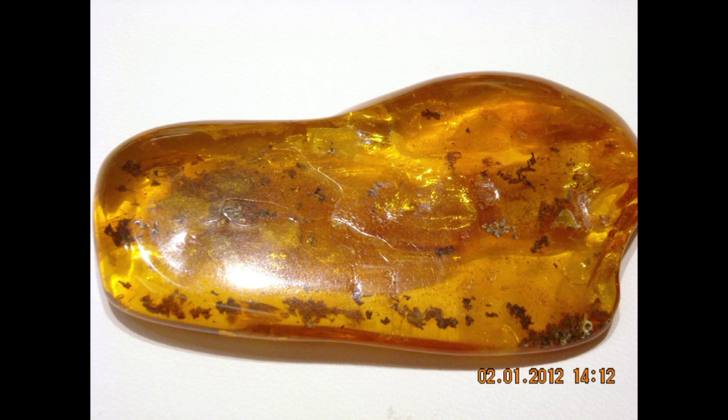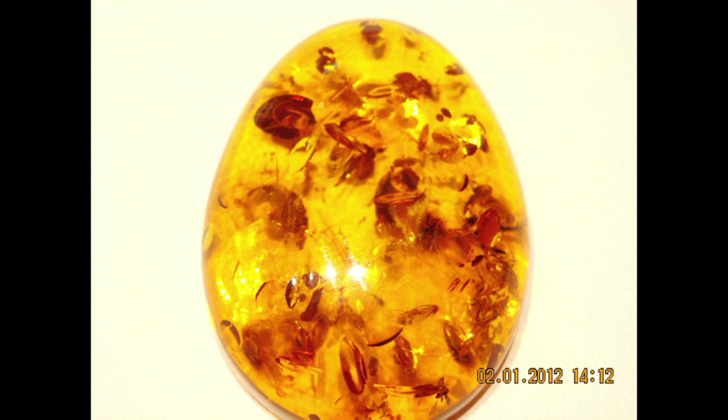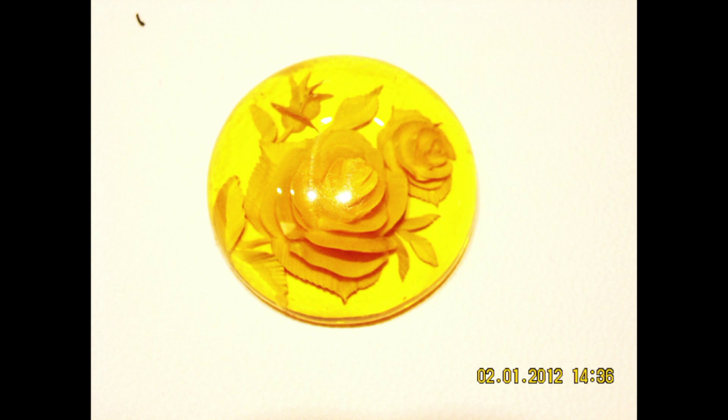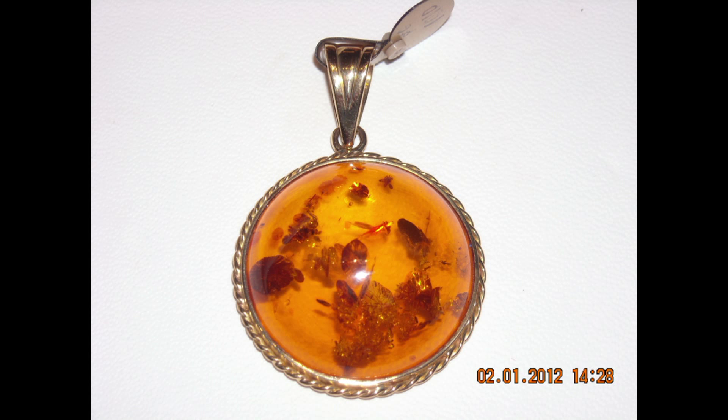Amber, warm to the touch, is a prehistoric fossil resin of pine trees that hardened with time. Its softness allows it to be cut and designed for jewelry. It doesn't have a crystalline structure. Its color is near to honey, yellow and orange being very common and red amber being the most valuable.